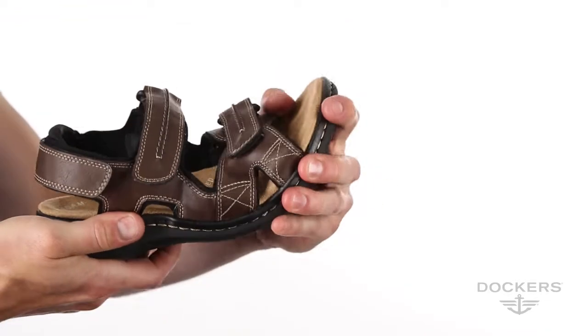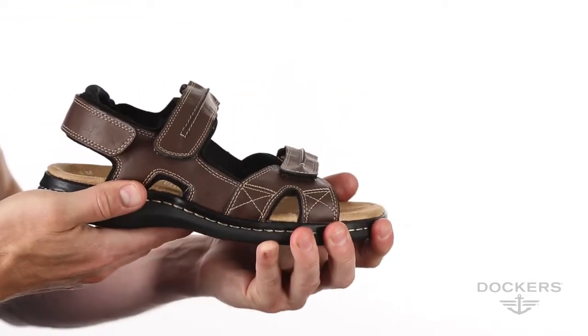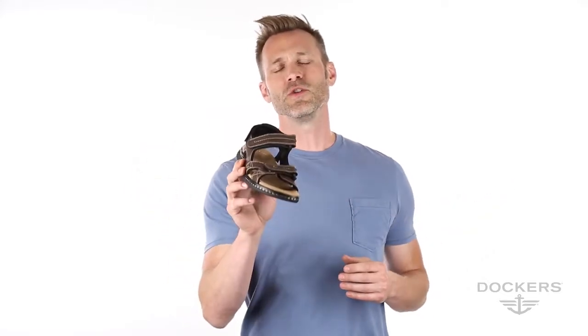Generous fit, paired with the flexible construction, allows for a roomier, more relaxed fit. Whether a barbecue with friends or a day at the theme park with the kids, take on any adventure with the flexible comfort of the Dockers New Page Sandal. Thanks for visiting.